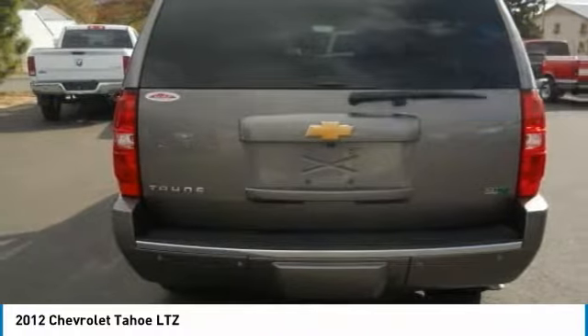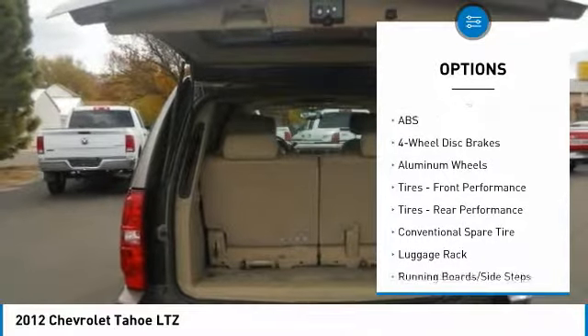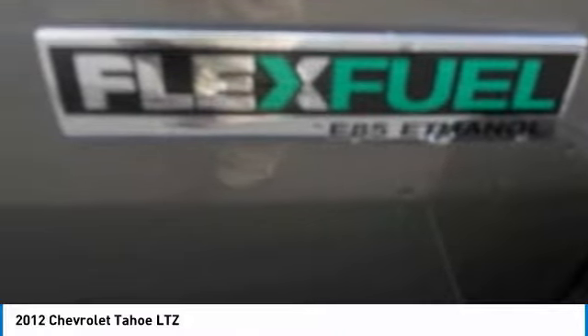Here are some of this vehicle's great options: power lift gate, anti-lock braking system, power passenger seat, tow hitch, navigation system, Bluetooth, power steering, aluminum wheels, floor mats, and four-wheel drive.